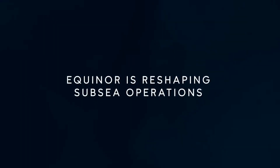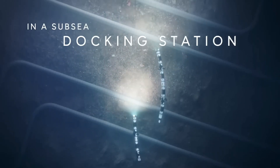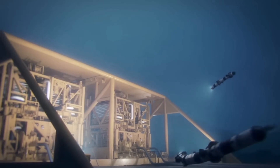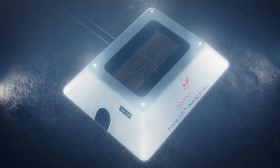Working on equipment deep under the ocean is not only difficult but it's also extremely dangerous. This is why Equinor have developed a robotic eel called Elum. They've taken their inspiration from the shape of an eel.